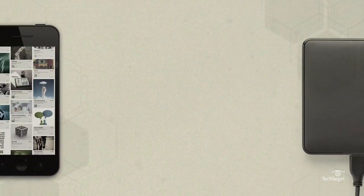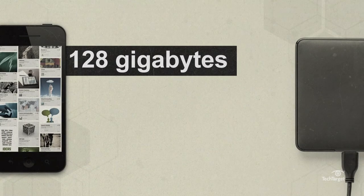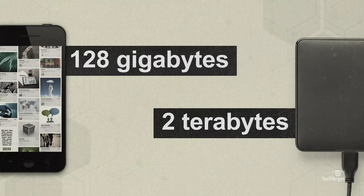Some are more common for measuring consumer products. For instance, your smartphone might have 128 gigabytes of storage, or your external hard drive might have two terabytes.